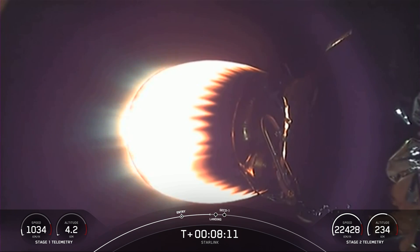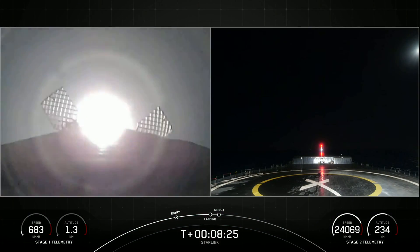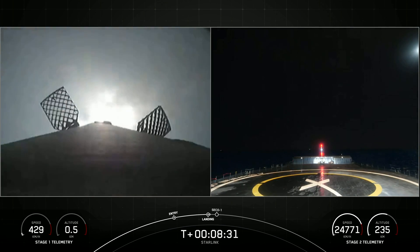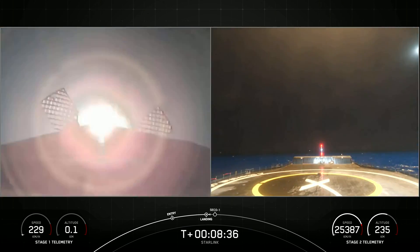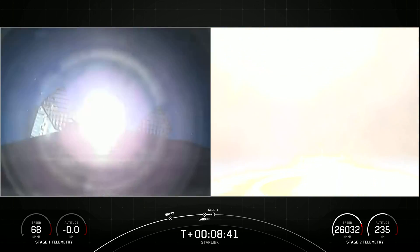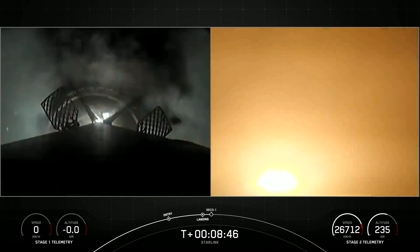Stage 2 terminal guidance. Stage 1 landing burn. We heard that call out for stage 1 landing burn. There you could see on your left-hand screen. On your right-hand screen is a shortfall of gravitas. Let's watch as Falcon 9 attempts to land on our drone ship today. Stage 1 landing leg deploy. Stage 1 landing confirmed.